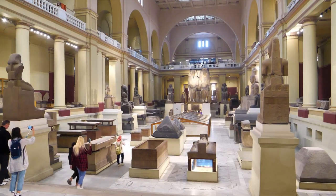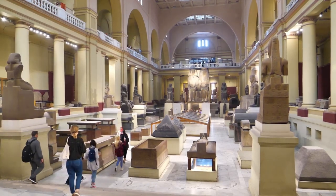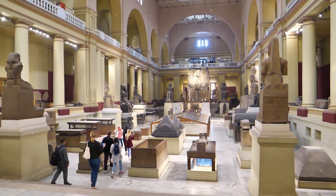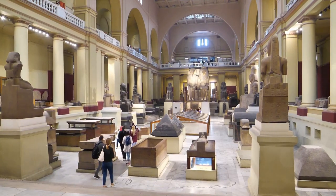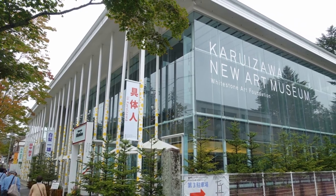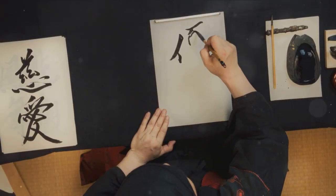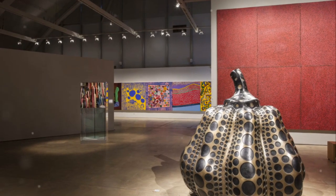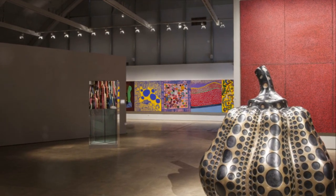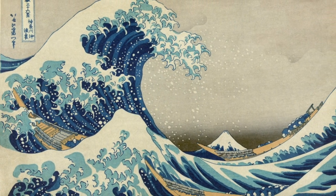It's not just about the art, though. The Tokyo National Museum also houses an extensive collection of archaeological artifacts, historical documents, and textiles, providing a comprehensive glimpse into Japan's past. And there's always something new to see — the museum frequently hosts special exhibitions, showcasing everything from prehistoric art to contemporary masterpieces. These exhibitions offer a fresh perspective on Japanese art, allowing you to delve deeper into the themes and techniques that have shaped it.